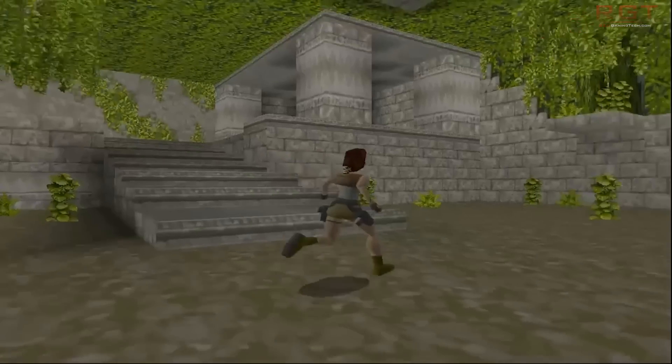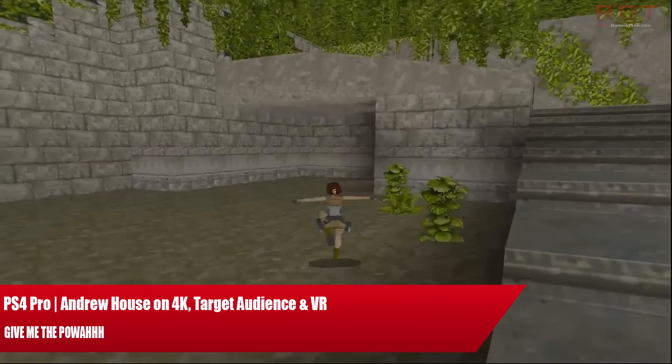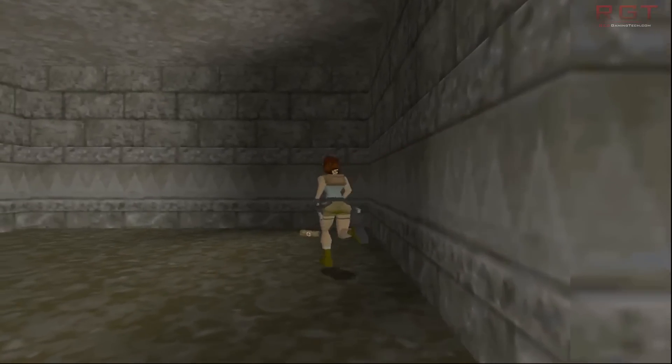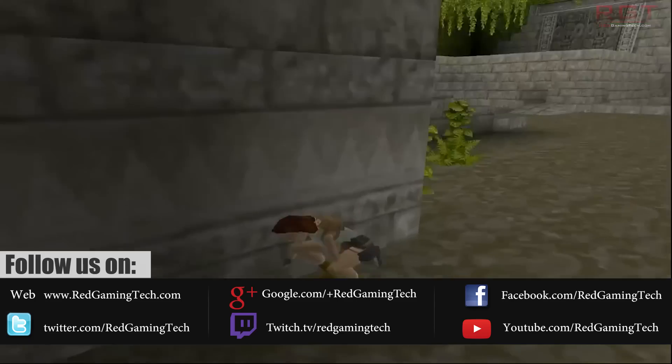Ladies and gentlemen, my name is Paul, and in this short gaming sitcom video, we're going to be having an update to the AM4 platform, and then we're going to be discussing some latest rumors concerning Vega 10. So first things first, let's start out with AM4.